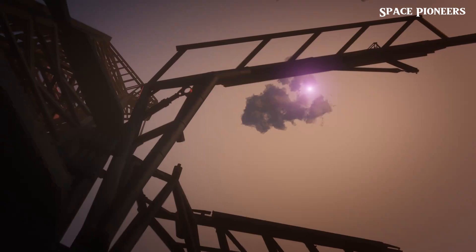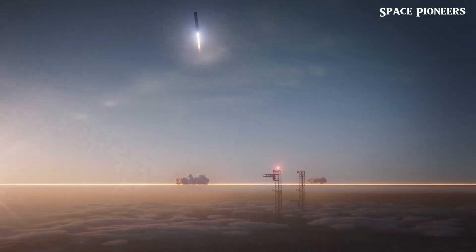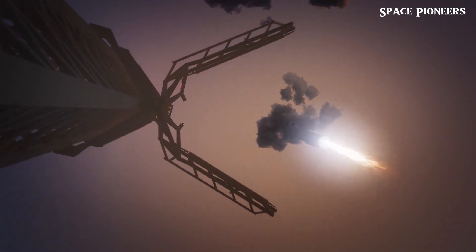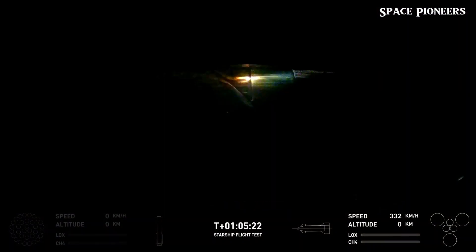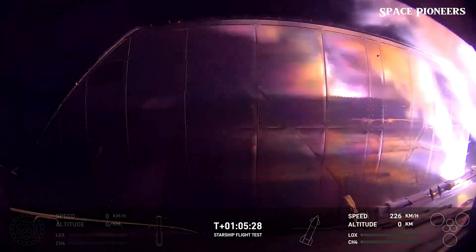Imagine the raw power of 33 Raptor engines, each pushing out half a million pounds of thrust, all testing the limits of this launch system. The ground beneath the pad was hammered by forces beyond comprehension in earlier tests. But this time, did it hold up? Let's find out how far SpaceX has come in perfecting their launch technology, and what this means for the future of space travel.